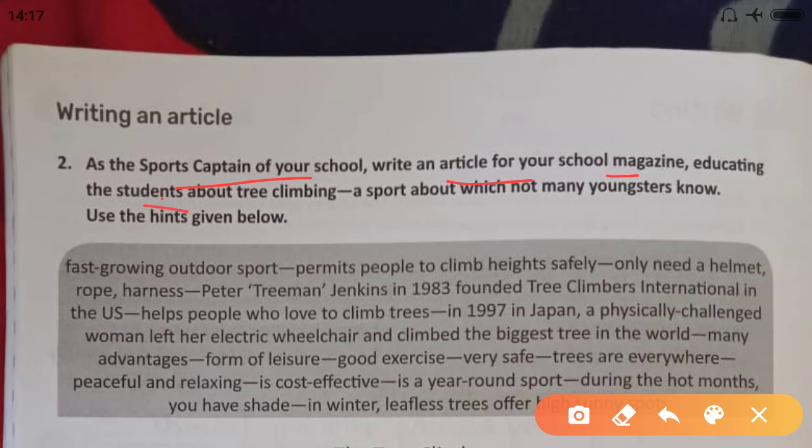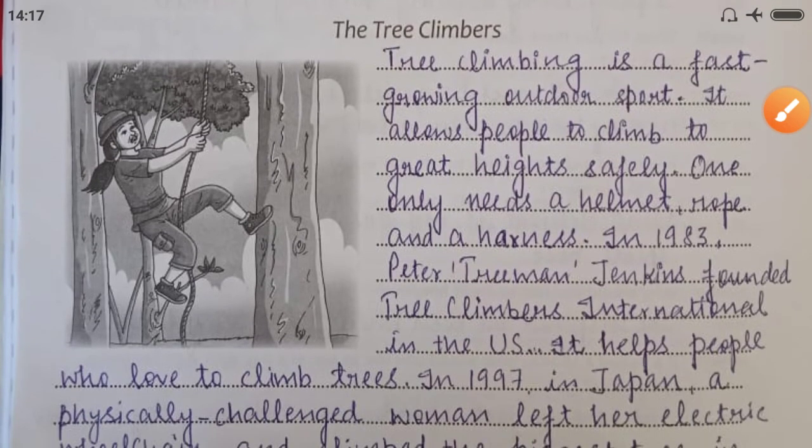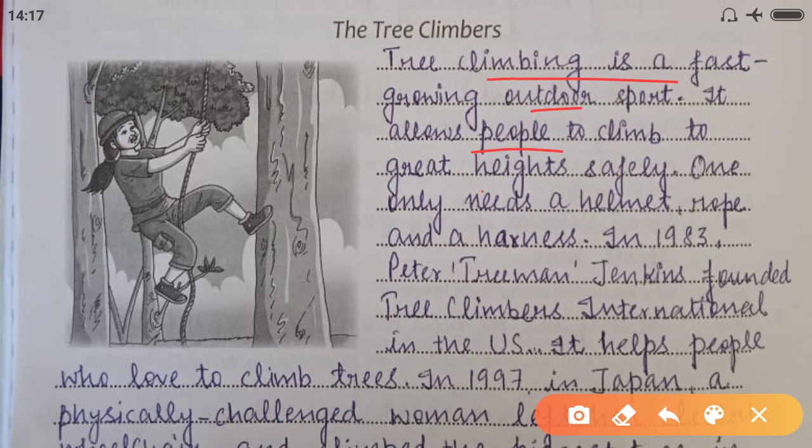Here is an article writing task. As sports captain of your school, write an article for your school magazine educating students about tree climbing — a sport not many youngsters know about. Use the hints given. Tree climbing is a fast-growing outdoor sport. It allows people to climb to great heights safely. One only needs a helmet, rope, and a harness. In 1983, Peter Treemenjens founded Tree Climbers International in the U.S., which helps people who love to climb trees.